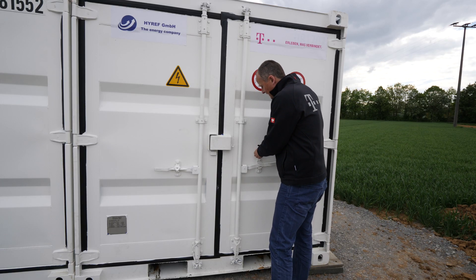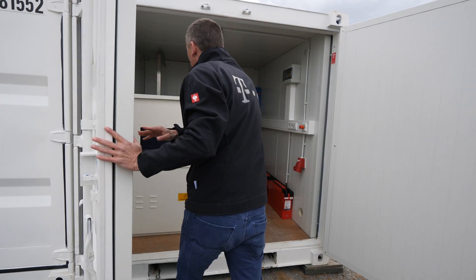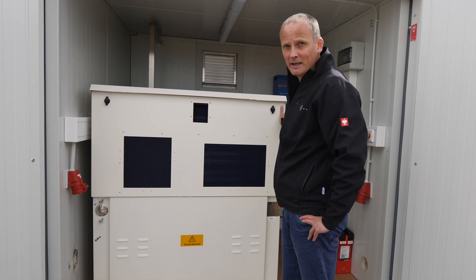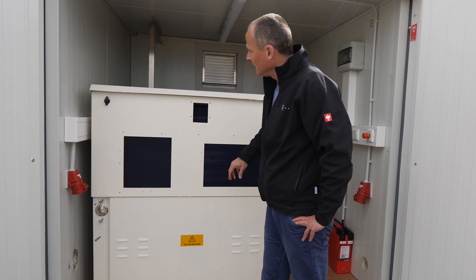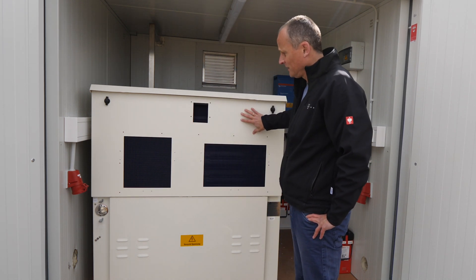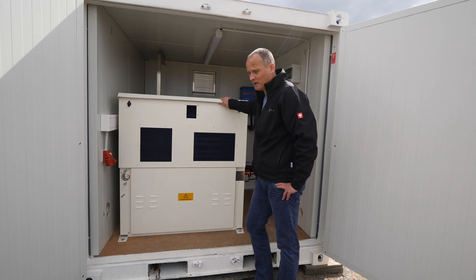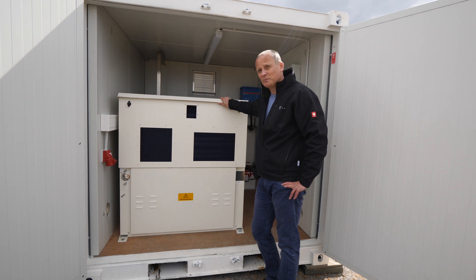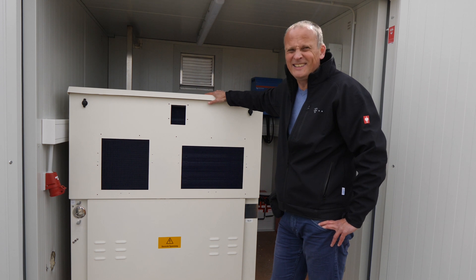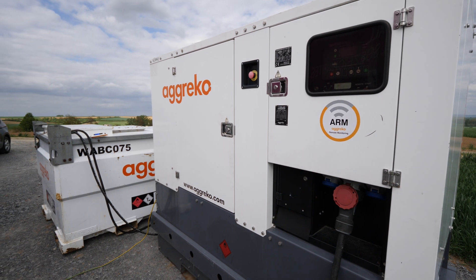And here is the actual centerpiece. Installed here are the two units we saw in Härten – the reformer is in here and the actual fuel cell is in here. And when the system is started up from tomorrow onwards, it will power the mobile base station here. You can also see that a diesel generator has been set up – but only as a safety measure, because this is the first time we are doing it.